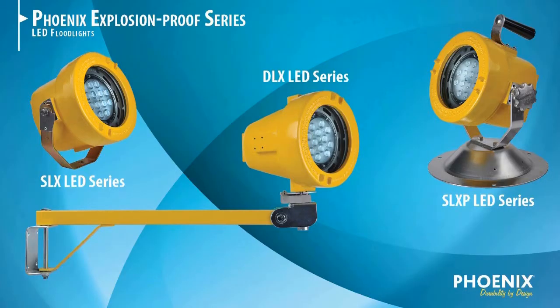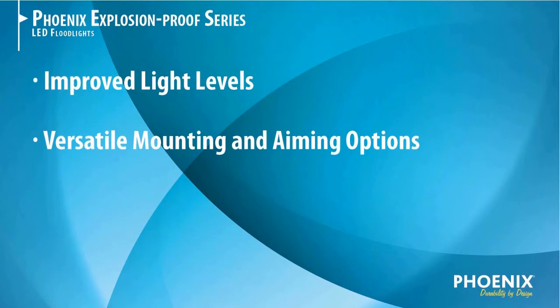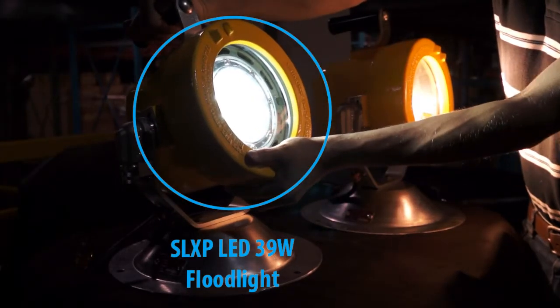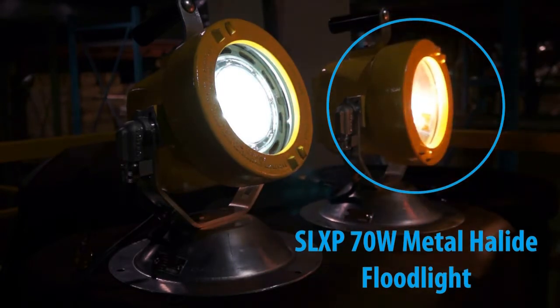But the explosion-proof series doesn't stop there. This series also offers improved light levels, versatile mounting and aiming options, and up to 56% energy savings compared to 70 watt metal halide fixtures, which are common in hazardous environments. In addition, the fixture is cool to the touch for easy maneuverability and improved safety.